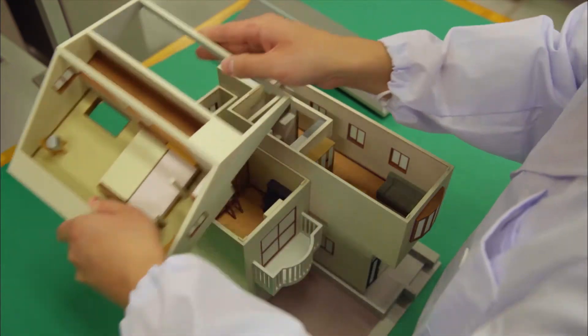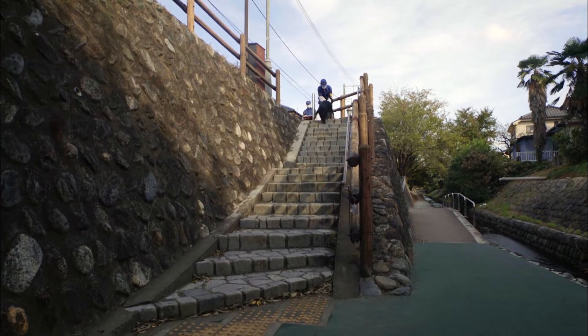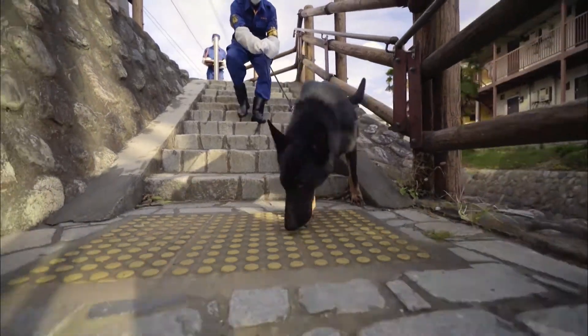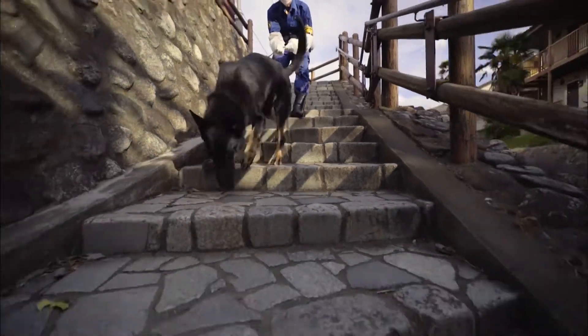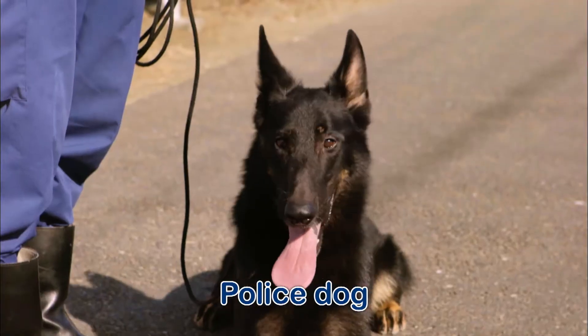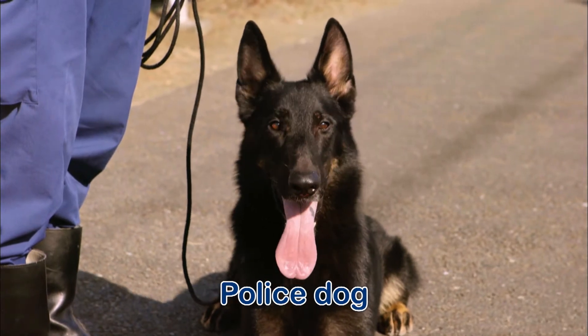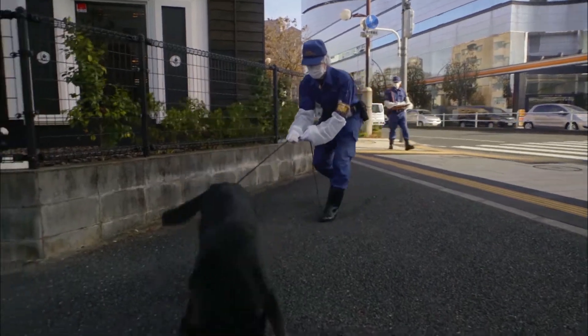Wow! Evidence is not only things you can see. Sometimes scents are left at crime scenes. Police dogs help investigations by using their sense of smell. A trained police dog has a sense of smell that's 4,000 times stronger than people.